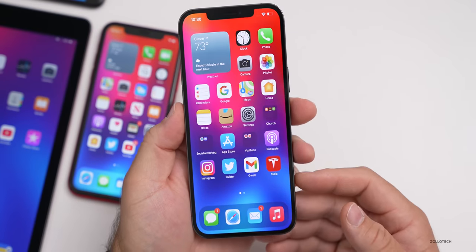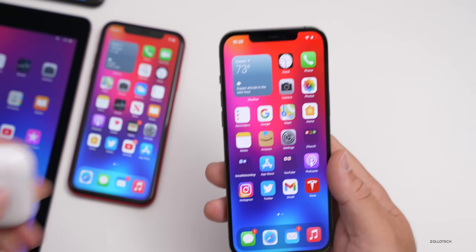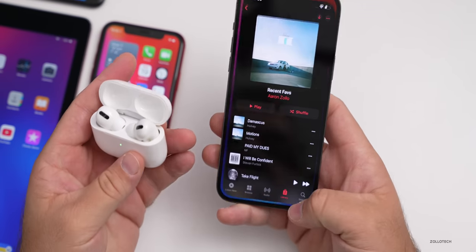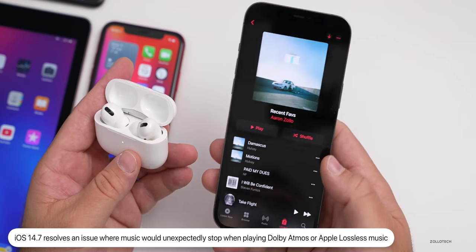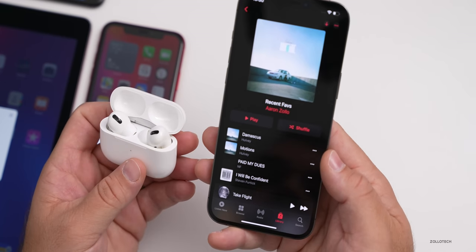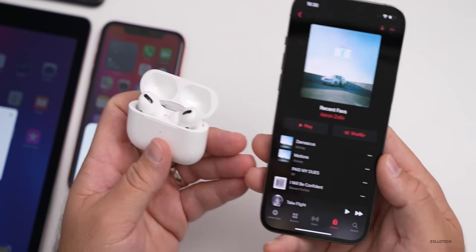They've also fixed an issue where Dolby Atmos and Apple Music lossless audio playback could stop unexpectedly. So maybe you're using your AirPods Pro and listening to music and it would stop after 15 seconds — this should be resolved in iOS 14.7. It seems to be related to Dolby Atmos and Apple Music. Also, a lot of people in India are saying they're seeing Dolby Atmos and Apple Music lossless now as well.